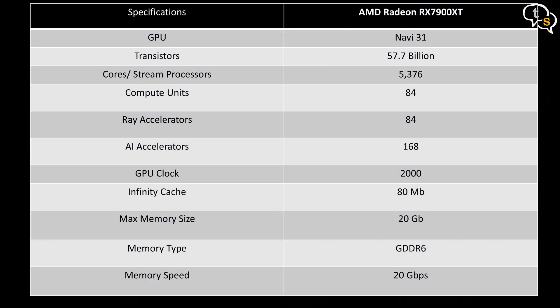Then we have the 7900 XT with 84 compute units, 84 ray accelerators, a 2000 MHz GPU clock, 80 MB Infinity Cache, and 20 GB of GDDR6 memory.